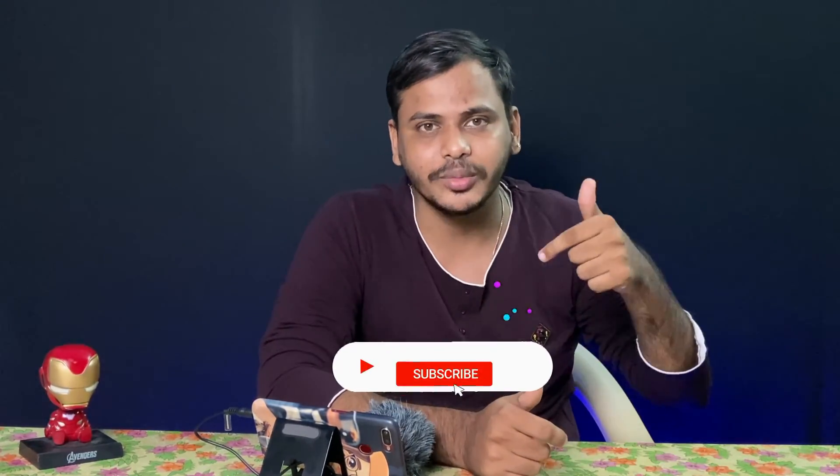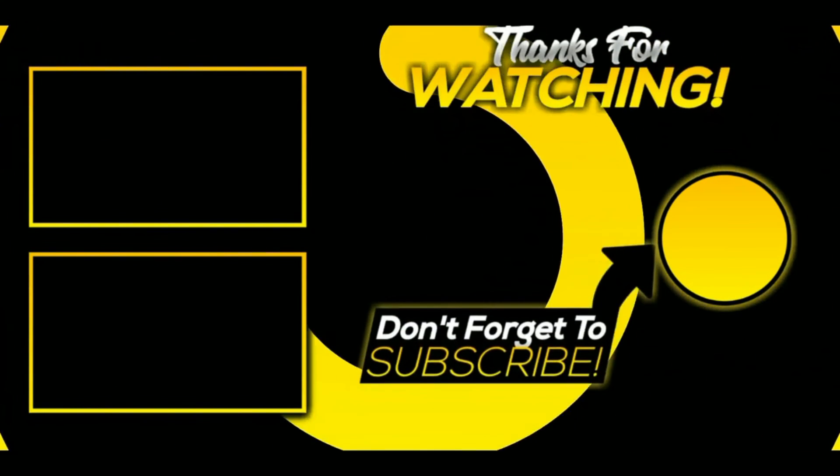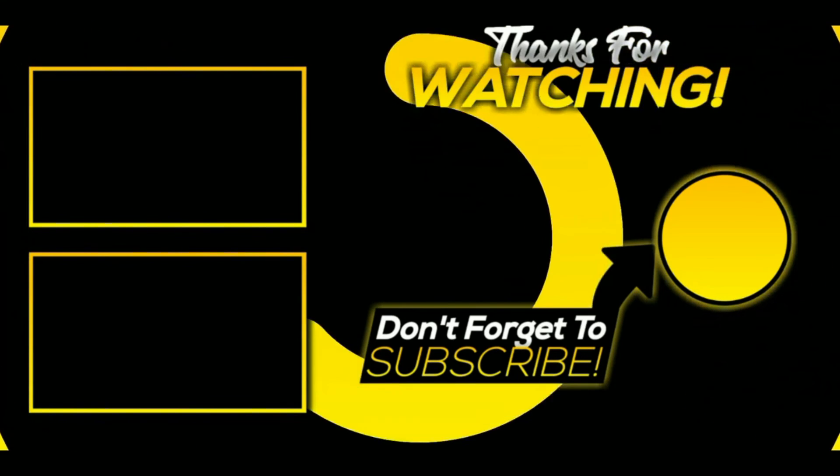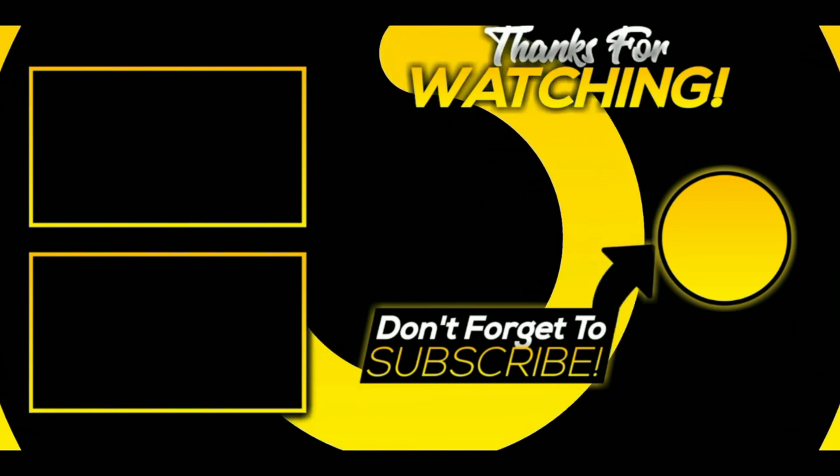We will check every day. Please like this channel and subscribe to our channel. Please press the bell.